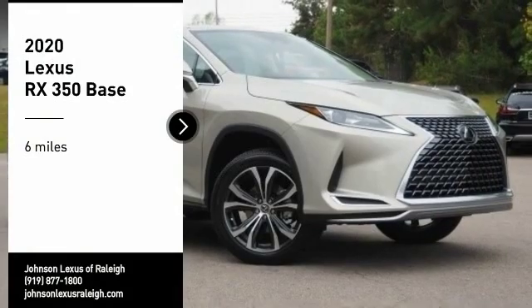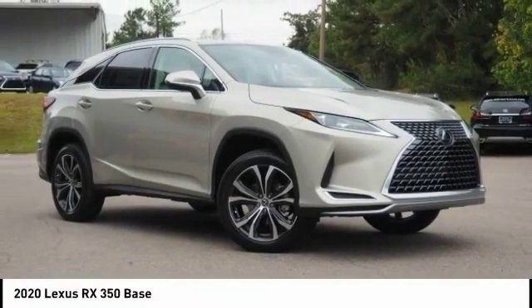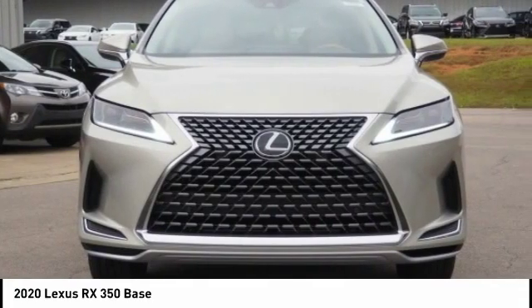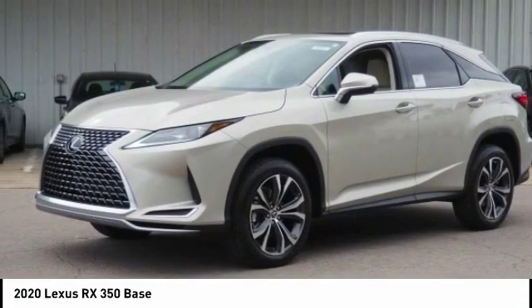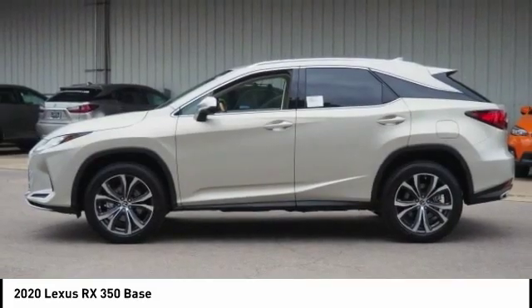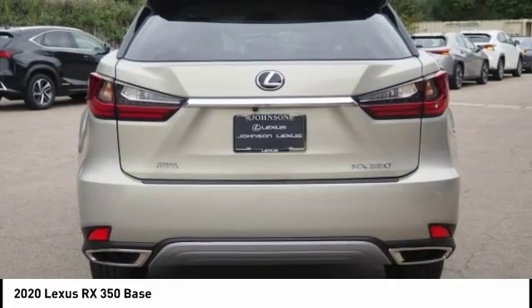You are going to love the 2020 RX350. The RX350 offers a driver-inspired design and intuitive technology that puts you in total control of your interior, paired with a spacious cargo area and a powerful V6 engine.